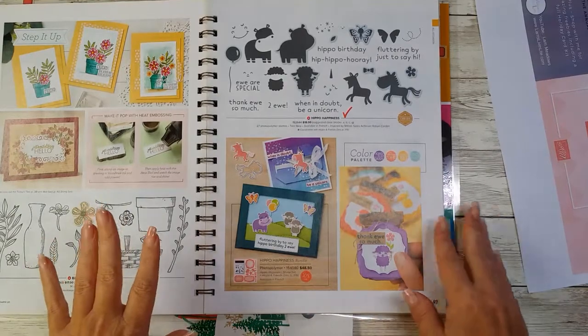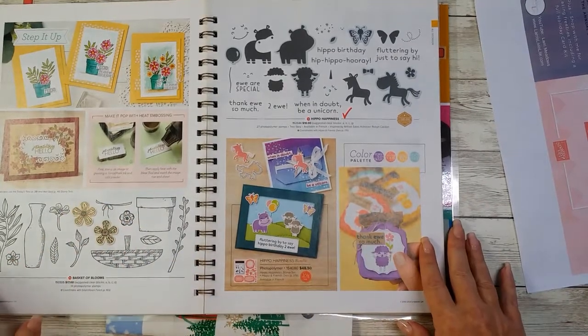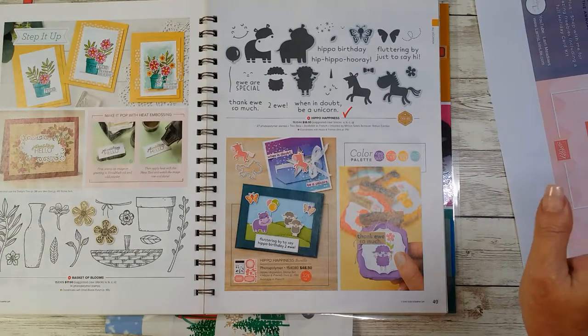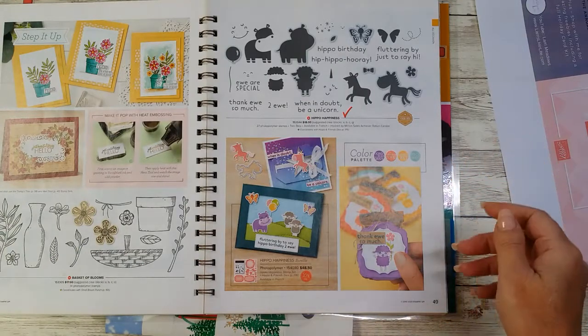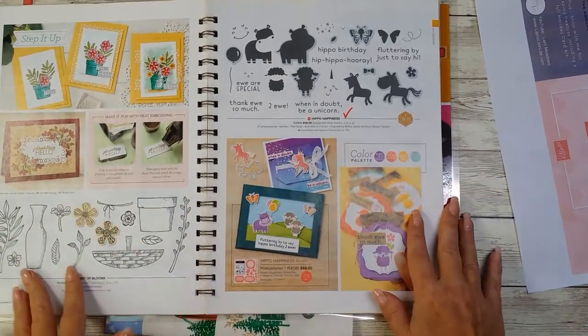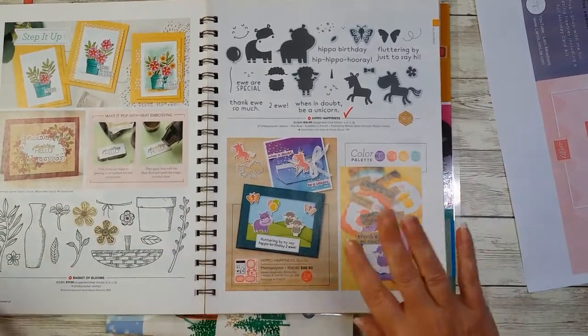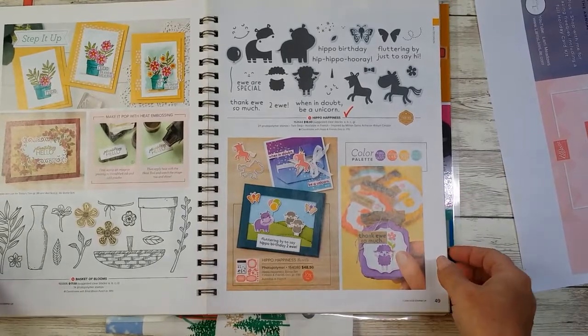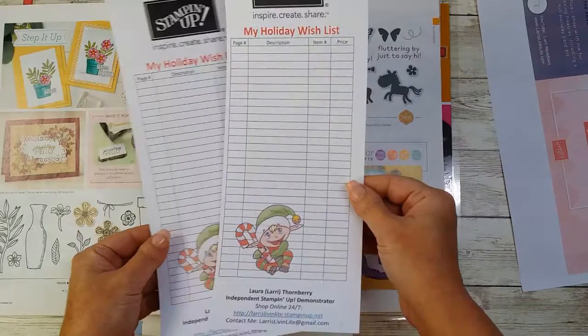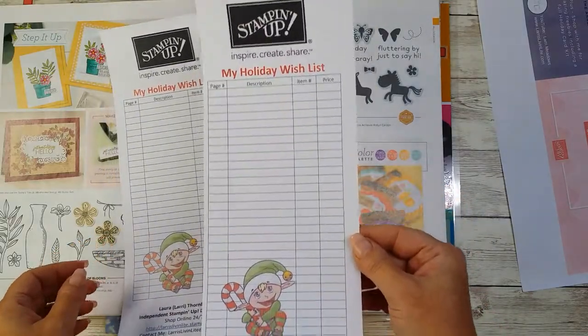This is a perfect time to stock up on cardstock, markers, pens, glue, bundles, any stamp sets you're looking for for the holidays — et cetera. Check your list, and speaking of lists, I even created a holiday wish list for you that you can use for today's sale or throughout the rest of the year.